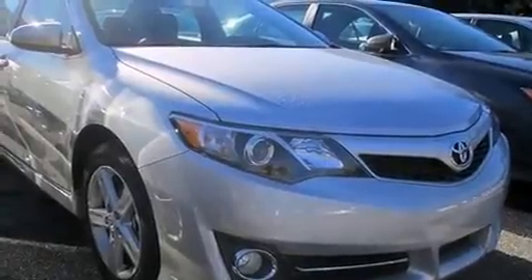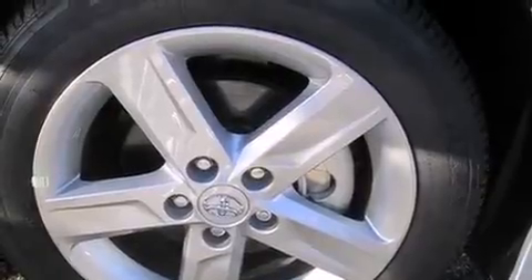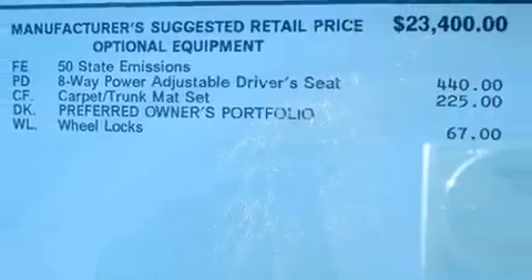Toyota ensures the safety and security of its passengers with equipment such as head curtain airbags, front and rear side impact airbags, traction control, brake assist, ignition disabling, and four-wheel disc brakes with ABS. For added security, Dynamic Stability Control supplements the drivetrain.